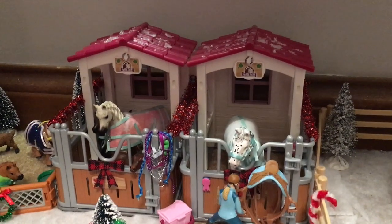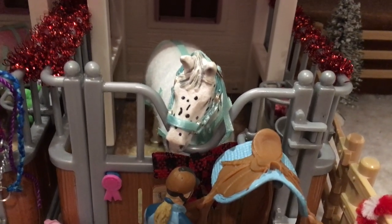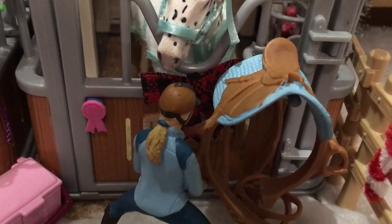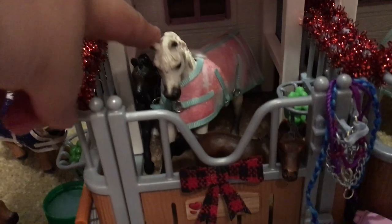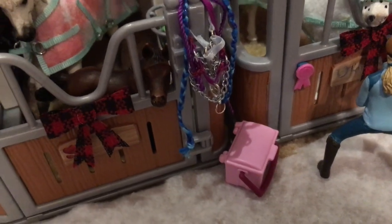This way we have two stalls. This horse here is Pepper, my Knabstrupper mare, and we have our owner figure just checking up on her. In the next stall we have a mare and two foals — this is Vanilla, this is Nico, and then this is Brownie, my first ever Schleich. We just have their halters and a grooming kit outside their stall.